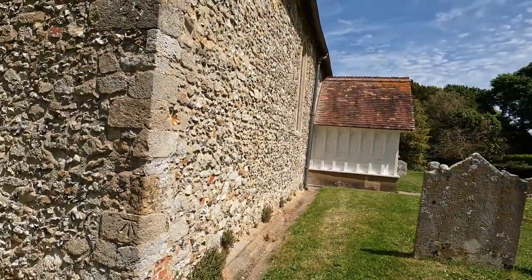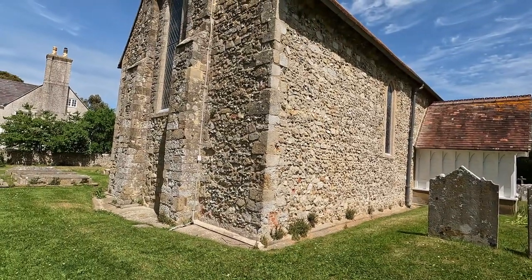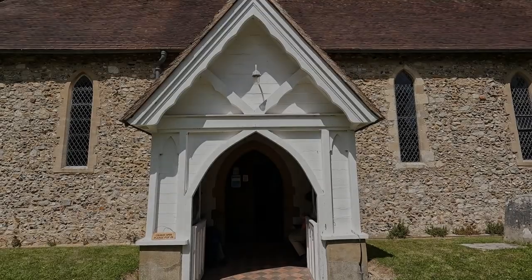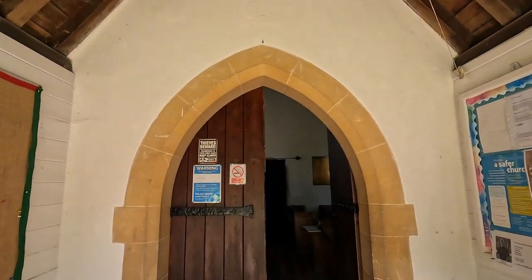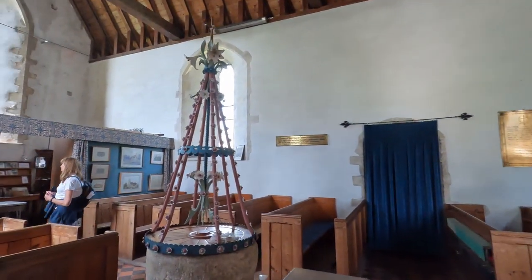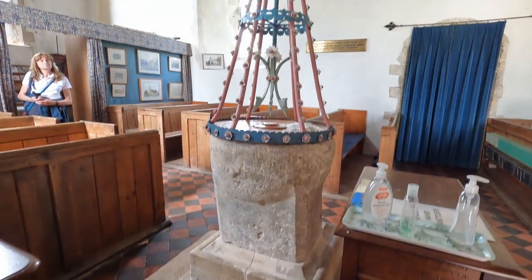So that's a quick walk around the outside - very, very plain, not a lot of interest there to the church, really. I'm just going into the church now through the porch on the south side, and see what we've got in here. Just in front of us, we've got the font, which I believe is 800 years old.